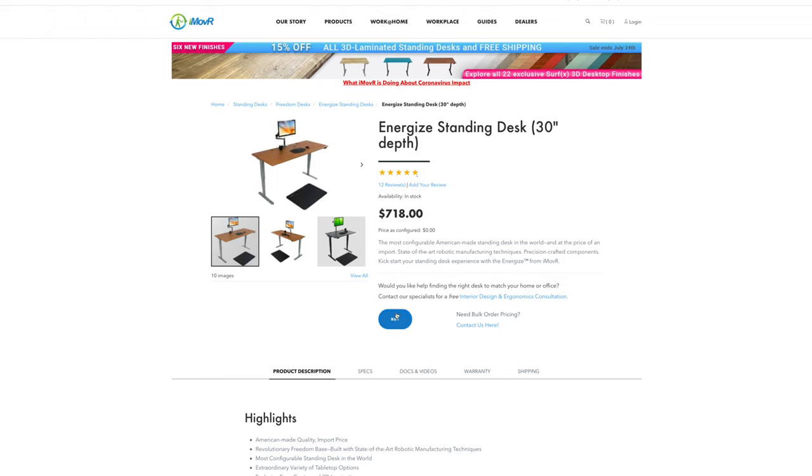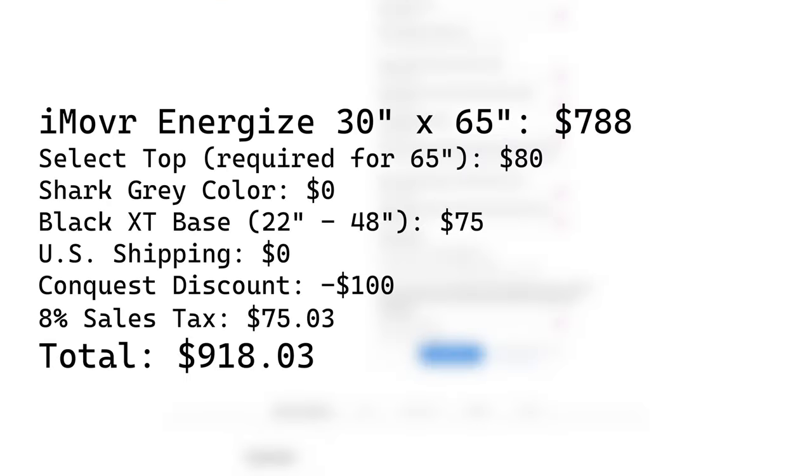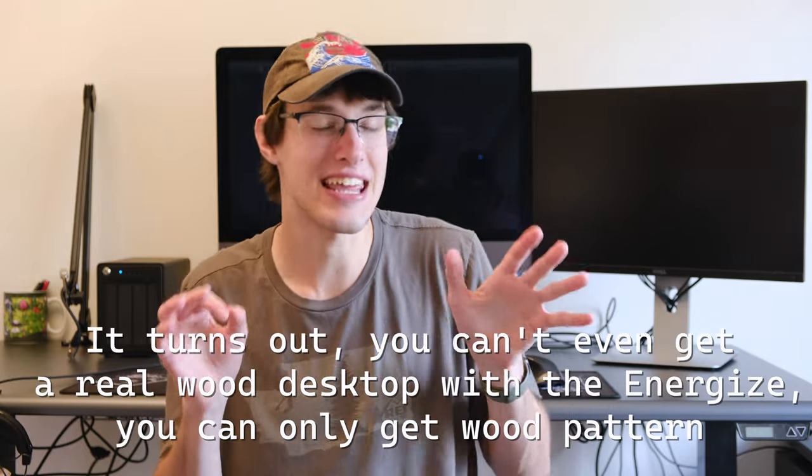Like most standing desks, there are a ton of ways you can customize it. The options I went with are up on the screen, along with what it ended up costing — which is, as you'll recognize if you've been shopping for standing desks, quite a bit more than most of the popular options out there, especially given that I didn't get a hardwood desktop.